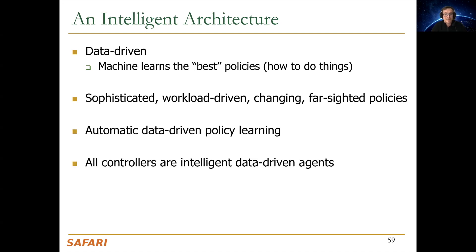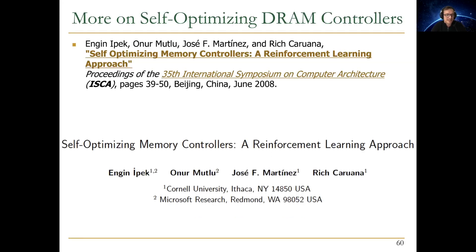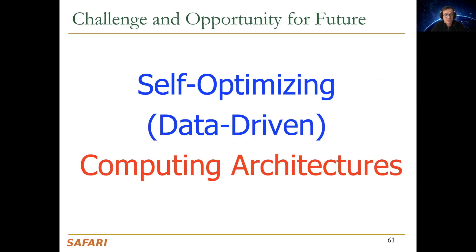All controllers need to be intelligent data-driven agents that coordinate with each other. I'll point you to one of the works we've done in this area: self-optimizing memory controllers from ISCA 2008, with more works coming. Overall, I think we need to revisit the design of all controllers going into the future.